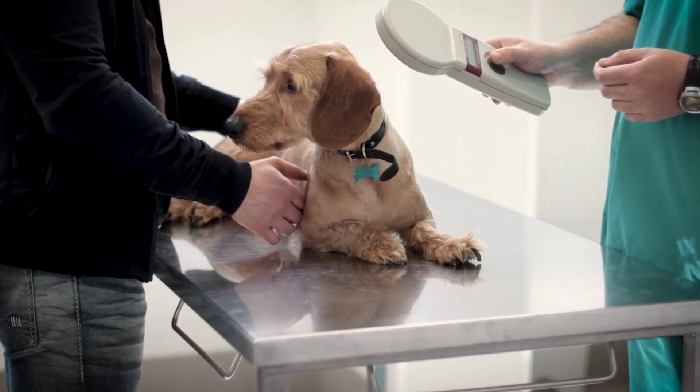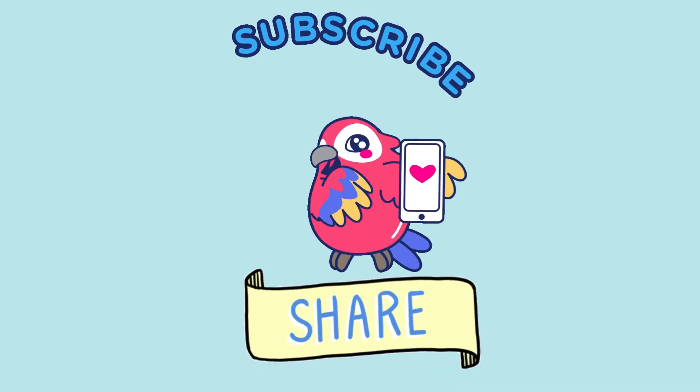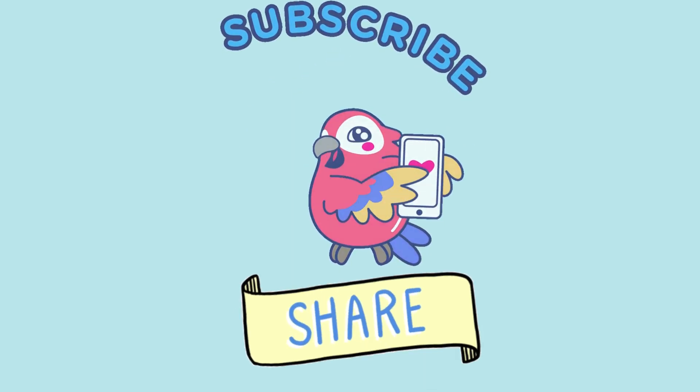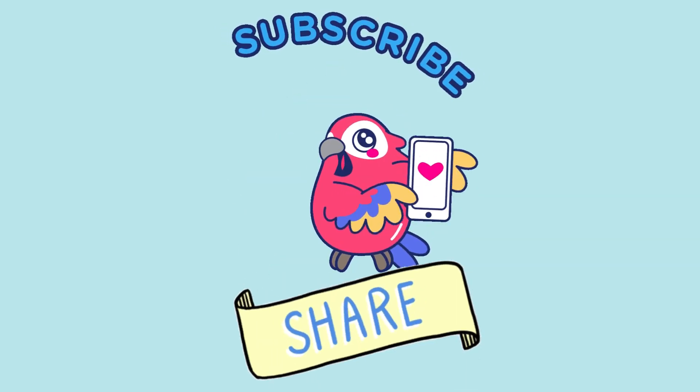Thank you for tuning in to today's video. Don't forget to hit the like button and subscribe for more pet-related content. Feel free to leave any questions or topics you'd like us to cover in the comments below. Until next time, take care and cherish your special bond with your beloved pets.